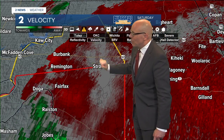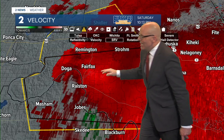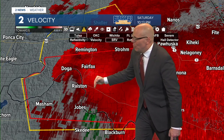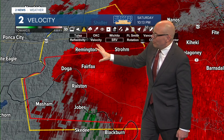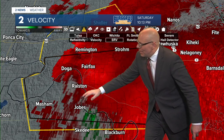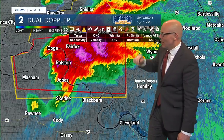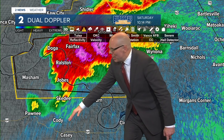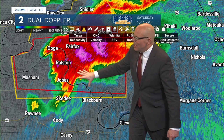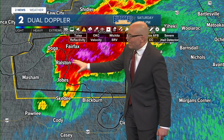Switching back to velocity data. The rotation is fairly broad here, but it is still there. Kind of this area right near Ralston - it's been sitting here for the last few minutes, just gradually and slowly trying to work its way eastward. Looking from the Tulsa radar site near Inola now, red outbounds going in this direction, green inbounds going in this direction. Not seeing much in the way of very tight rotation. Switching back to reflectivity, might be going through a cycle again. It looks like this leading edge might be the leading edge of our RFD.